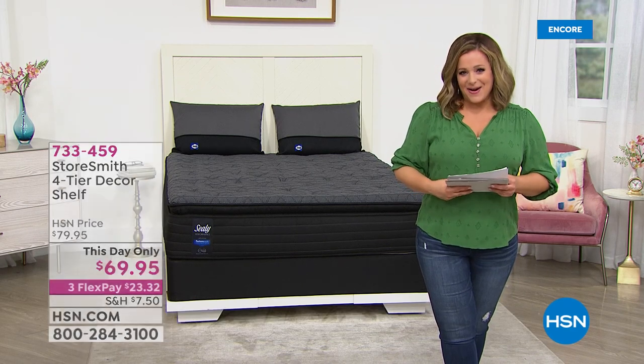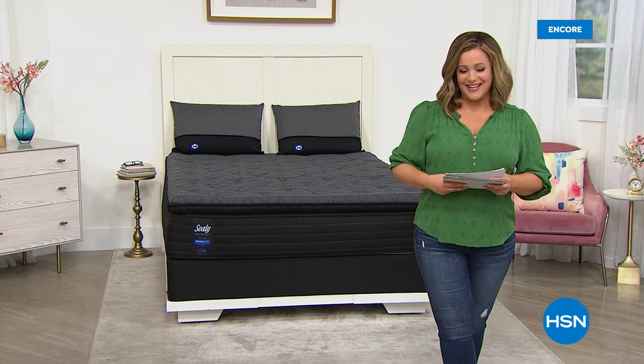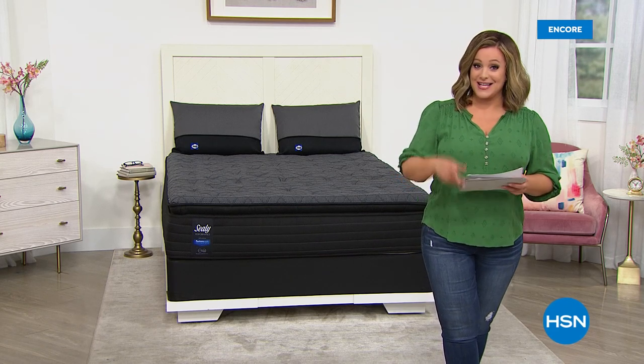But right now, how about treating yourself to something that is so valuable and important — the titans of mattress technology and innovation. Sealy is back at HSN. Here it is.